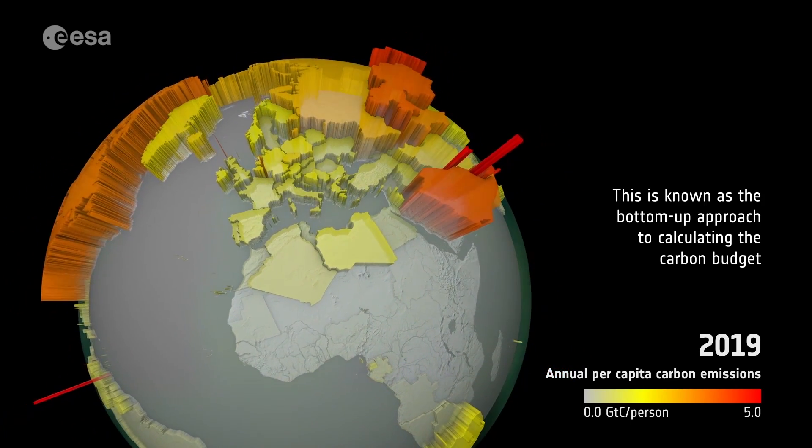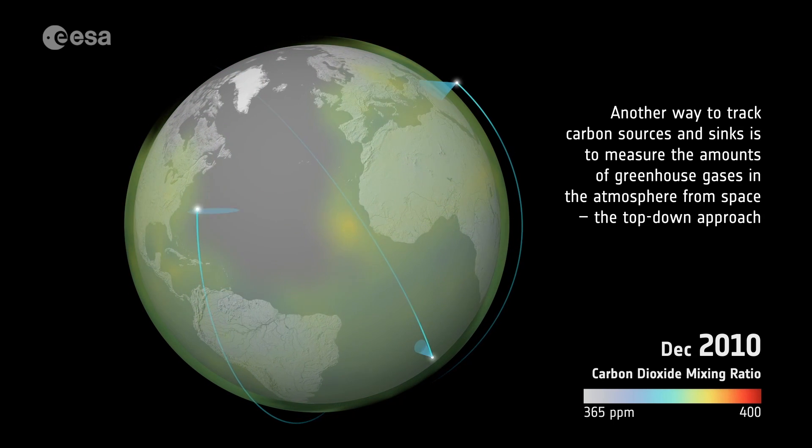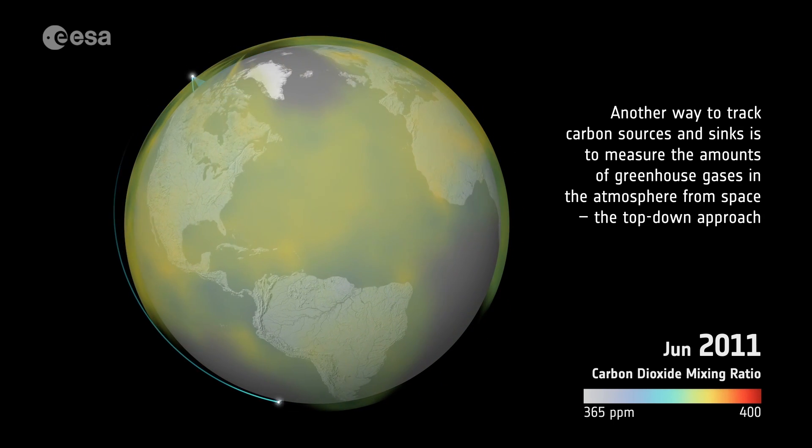Another way to track carbon sources and sinks is to measure the amounts of greenhouse gases in the atmosphere from space — the top-down approach.